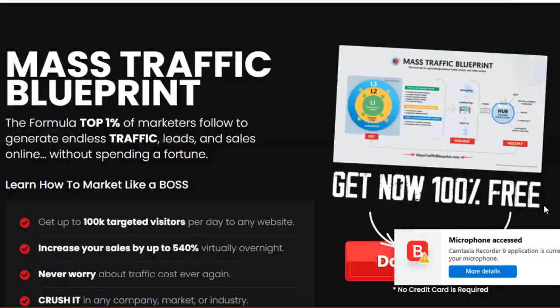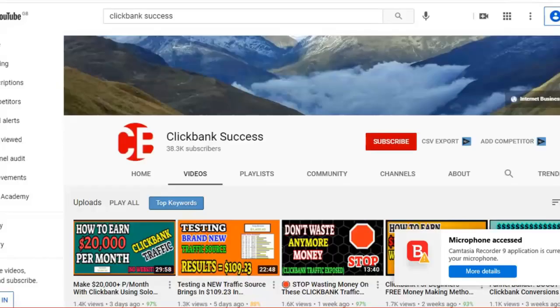Welcome guys to this brand new training video. In this video I'm going to teach you how to get unlimited quality traffic to any affiliate link, especially to ClickBank offers so you can start earning $100 a day, $200 a day and even $400 a day.